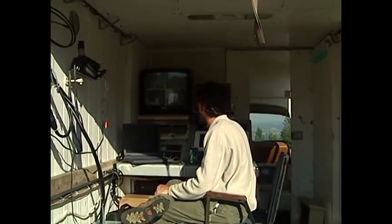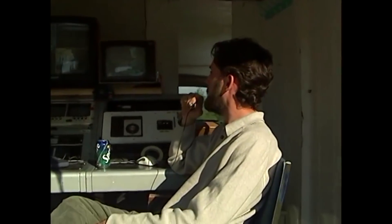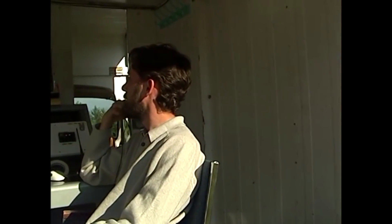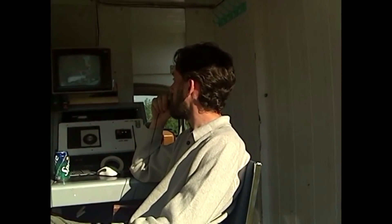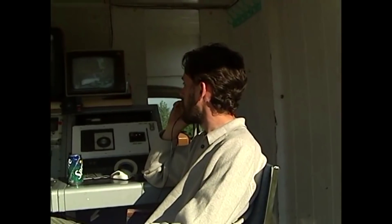There were a bunch of us doing fast scan TV - some were on AM on 70 centimeters, others on 900 MHz, with 1.2 GHz as the return. So there were signals on 2.4 GHz, signals on 10 GHz, and on 434 MHz AM, all coming back up to the mountain on 1.2 GHz.